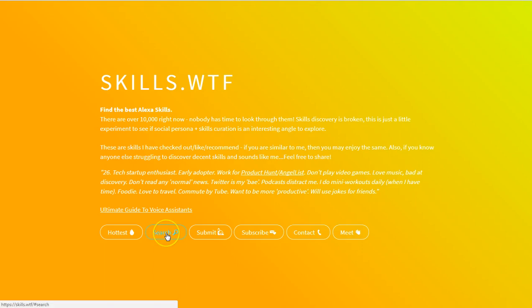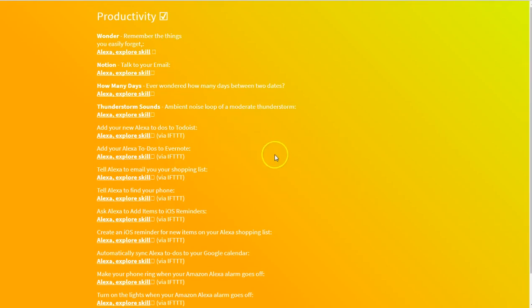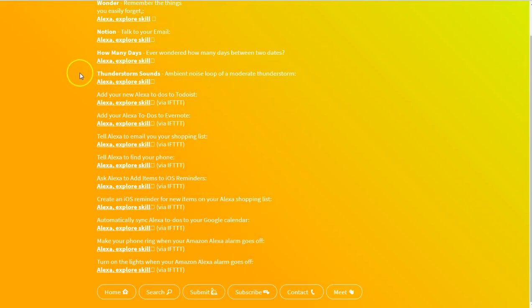Under the Skills WTF site you can find the hottest skills and things that are submitted. I want to go to Search — when I click on Search I can find categories for those particular skills. Since I'm more interested in being productive, I'm going to navigate over to the Productivity category, and when you do, you see these interesting skills.